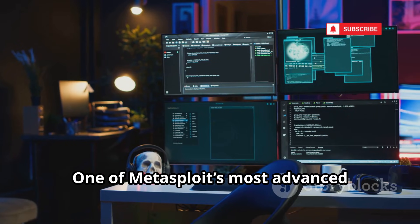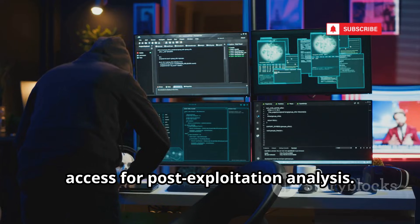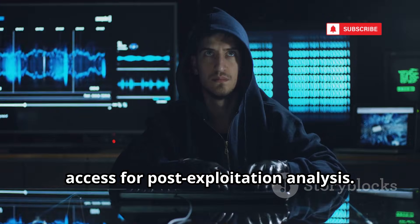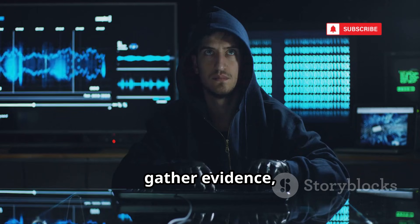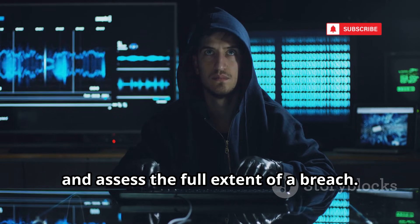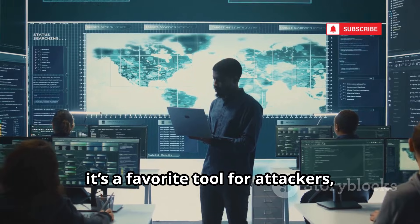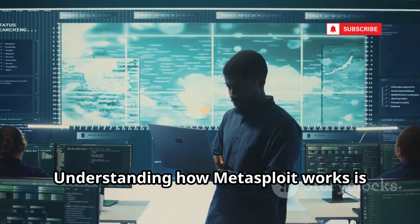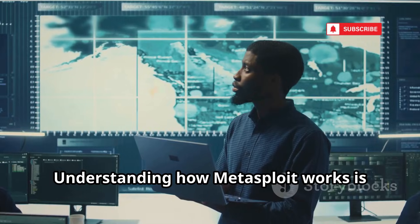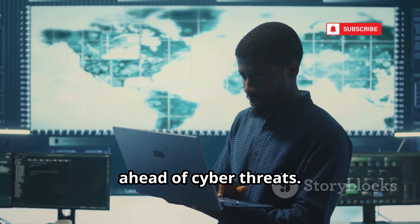One of Metasploit's most advanced features is Meterpreter, a powerful payload that provides deep access for post-exploitation analysis. With Meterpreter, testers can explore compromised systems, gather evidence, and assess the full extent of a breach. Metasploit is a double-edged sword: while it's a favorite tool for attackers, it's equally essential for defenders. Understanding how Metasploit works is crucial for building strong, resilient defenses and staying one step ahead of cyber threats.